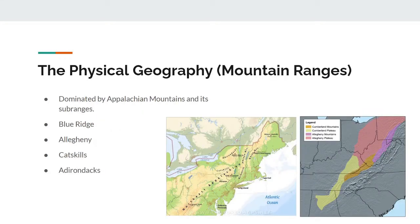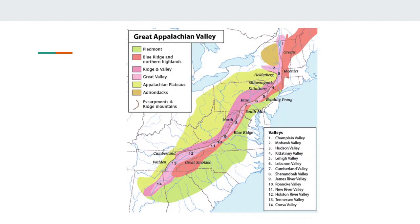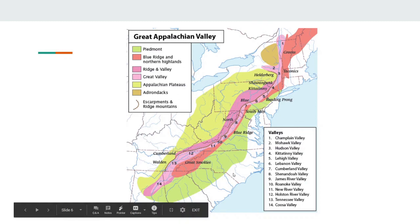Now on to physical geography. Much of the Mid-Atlantic region is dominated by the Appalachian Mountains, a long mountain range that runs from Georgia to Newfoundland, and its sub-ranges. In Virginia and West Virginia, much of the area is covered by the Blue Ridge Mountains. From West Virginia to Pennsylvania, we have the Allegheny Mountains, and in New York, we have the Catskills and the Adirondacks. While those four — the Blue, the Allegheny, the Catskills, and the Adirondacks — might be the main sub-ranges, keep in mind that there are many, many more of them, and I think this map right here does a very good job of illustrating this.